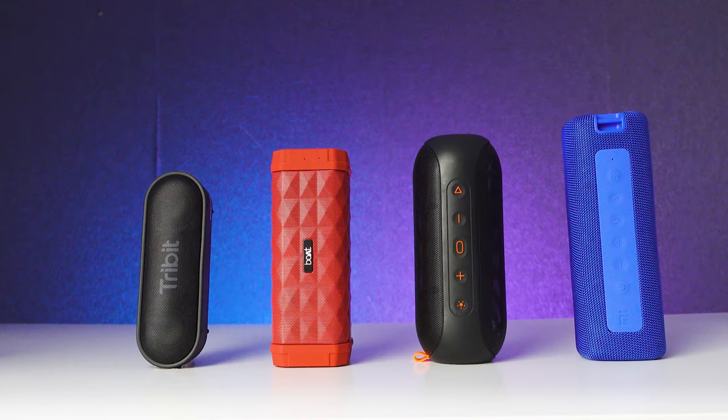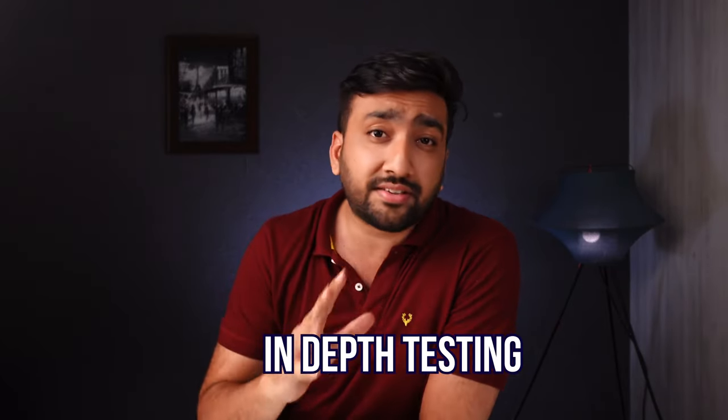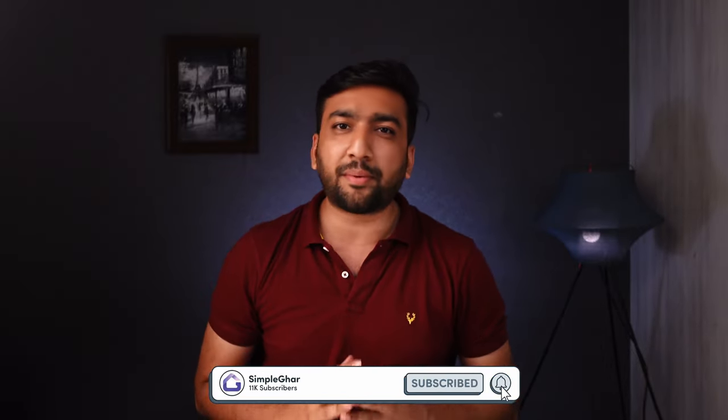This video is completely unsponsored, and we give our recommendations after in-depth testing and complete comparison. For more interesting and detailed videos like this, don't forget to subscribe to our channel. I'll see you in the next video.